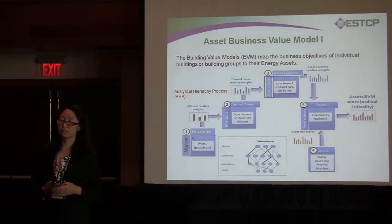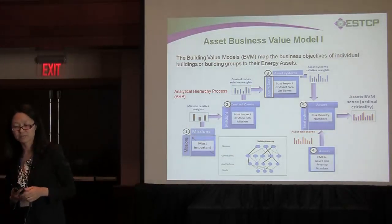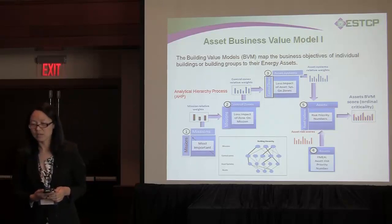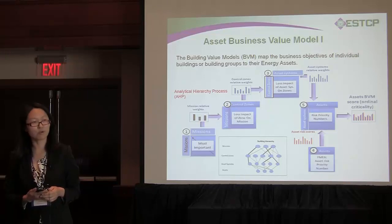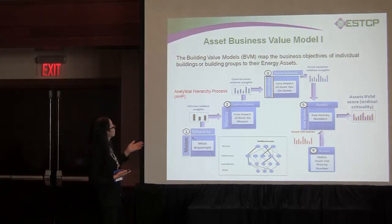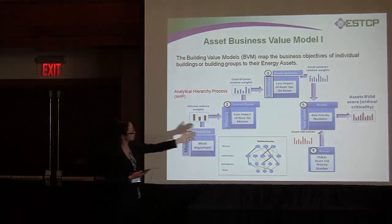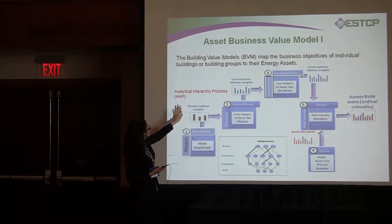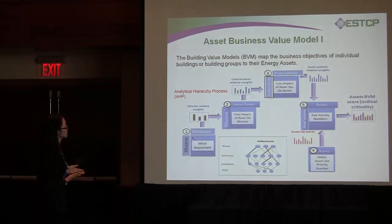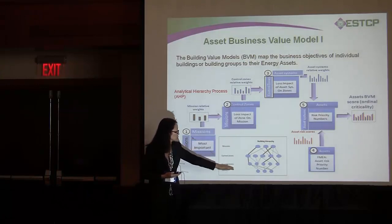Now I'll share some work done by Rutgers University on how to develop the asset business value. We have two ways to represent business value of an asset. The first is to derive the original criticality of the asset — we apply an approach called the Analytical Hierarchy Process to map the building's business objectives down to the asset level. Another way we use is Failure Mode Effect Analysis, where we divide the whole system into multi-layers and map criticality from the mission layer to the asset.